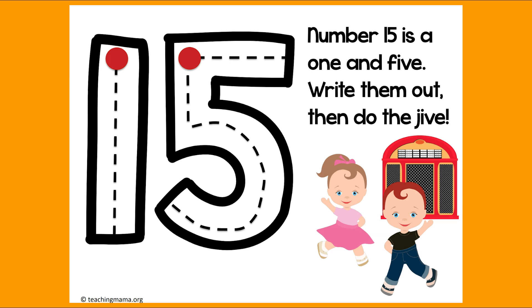Great job! Now let's do it on the carpet or on the floor. We make a 1, straight line down. Jump back up to the top and a 5 — straight line down and around and a hat on top. And then do your little jive, your little dance. Great job, boys and girls!